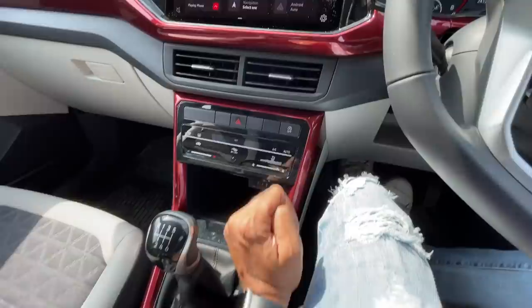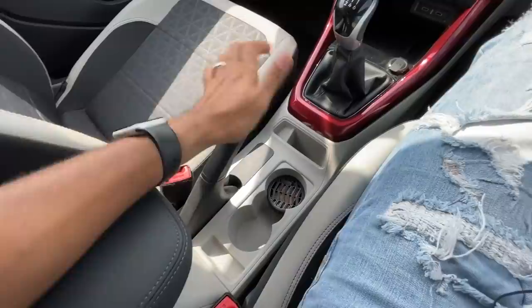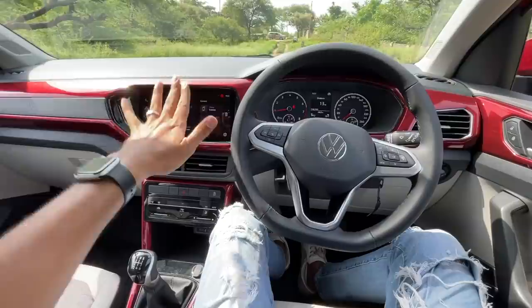The 10-inch screen is very fluid. You get a reverse parking camera, 12-volt charging socket, wireless charger, and automatic climate control - similar to the Kushaq. Physical handbrake. There's piano black finishing in multiple places and this red color finishing throughout. It doesn't get the perforated leather treatment on the steering wheel, so certain things are missing in the lower trim.